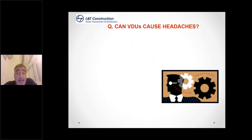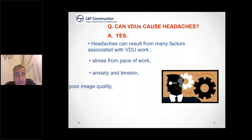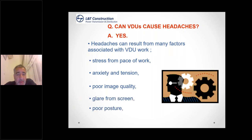Can VDUs cause headaches? Headaches can result from many factors: pressure to meet deadlines, stress, anxiety and tension, poor image quality, glare from the screen, poor posture, and surrounding lighting. You don't want bright sunlight shining in your eyes all the time, as your eyes will be trying to focus on that rather than the screen. We recommend vertical blinds rather than horizontal blinds, as vertical blinds allow light to be diffused in and controlled more easily.